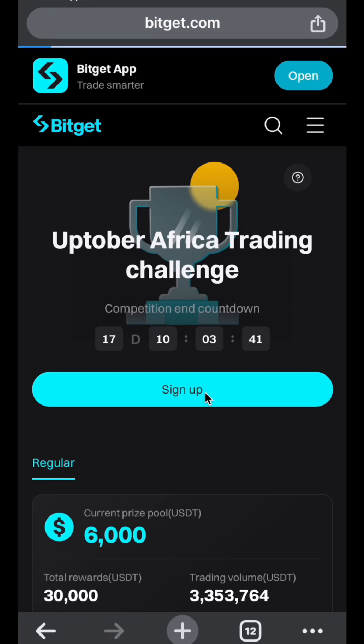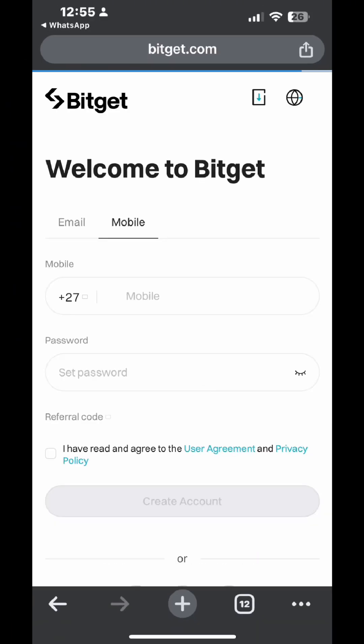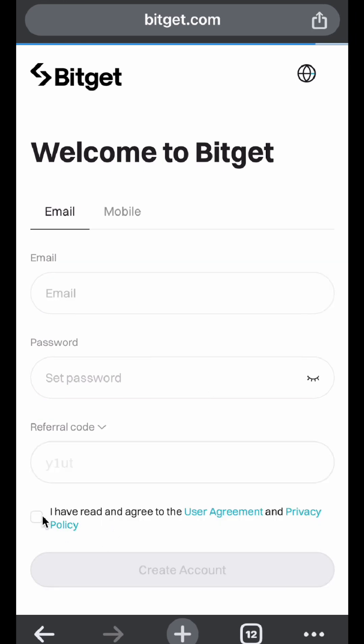If you are a new user, you will find the link in the video description. When you click it, it will take you to a screen where you have to click Sign Up. After clicking Sign Up, you need to enter your email or you can use your cell phone to sign up on Bitget. New users do need to get verified, and the verification is simple and fast.